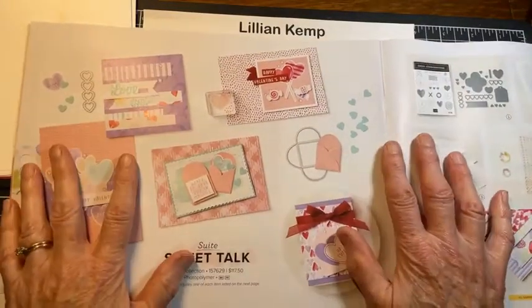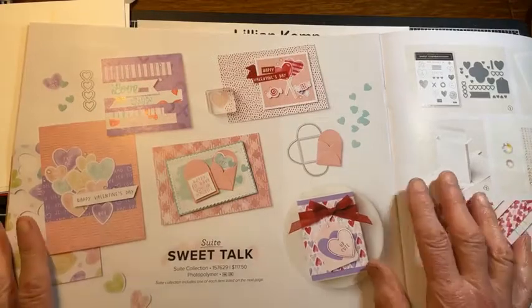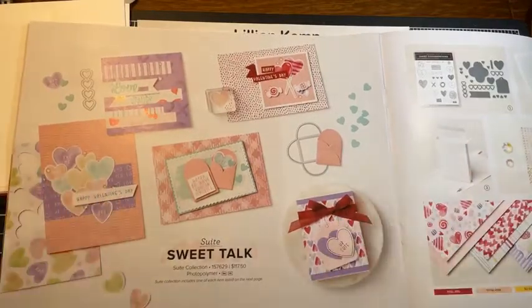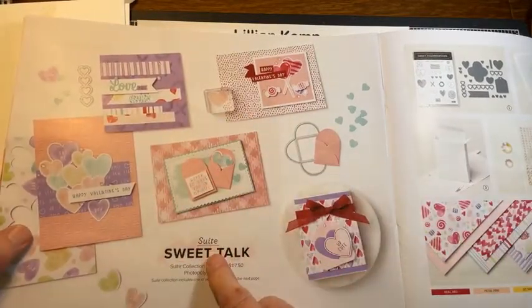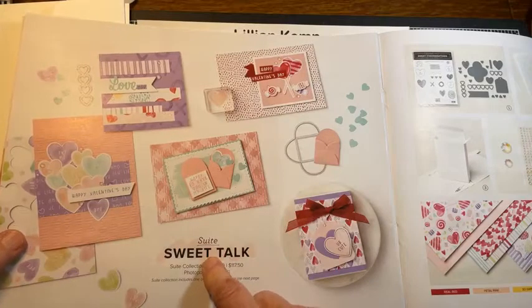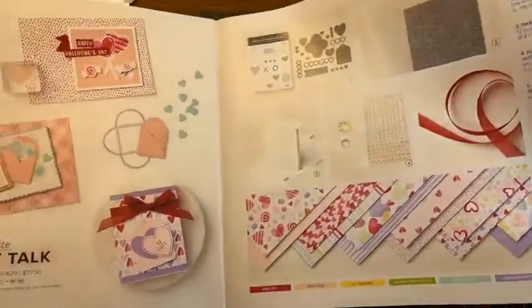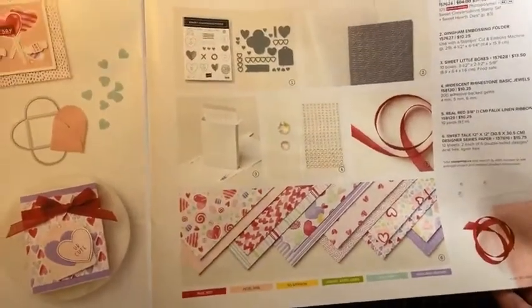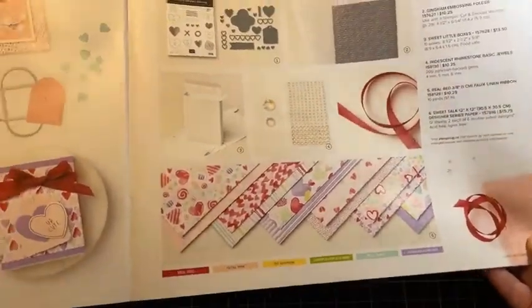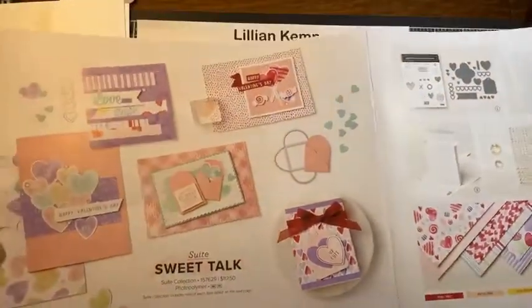One of the things I do when I'm looking to get my mojo back is find something simple, just to have success right off — and then I'm usually going. This suite is called Sweet Talk, and you might look at it and think it's all Valentine's, but I find that Valentine's product is also perfect for weddings, engagements, anniversaries, and all kinds of other things.